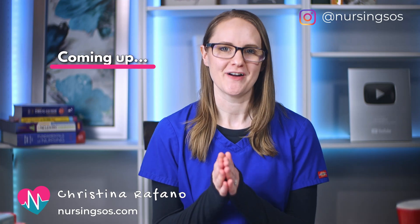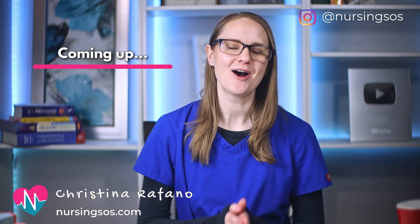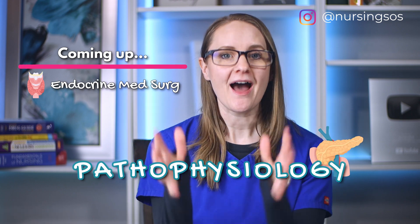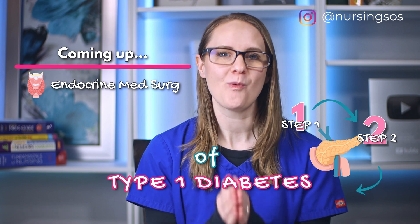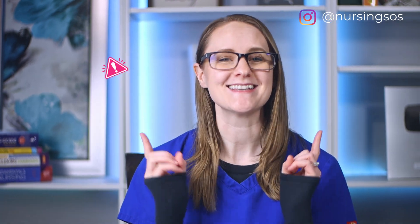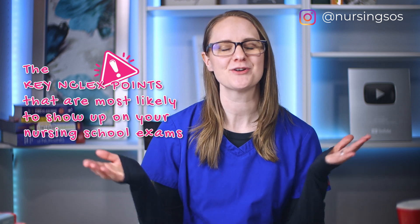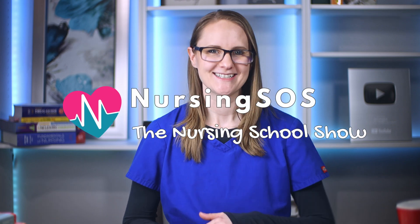Hey there my friend! My name is Kristina Rofano from NursingSOS.com and in this video today we are walking through the pathophysiology of type 1 diabetes plus the key critical thinking points that you need to know about it to pass your nursing school exams. So hit that subscribe button and click the notification bell and let's dive in.